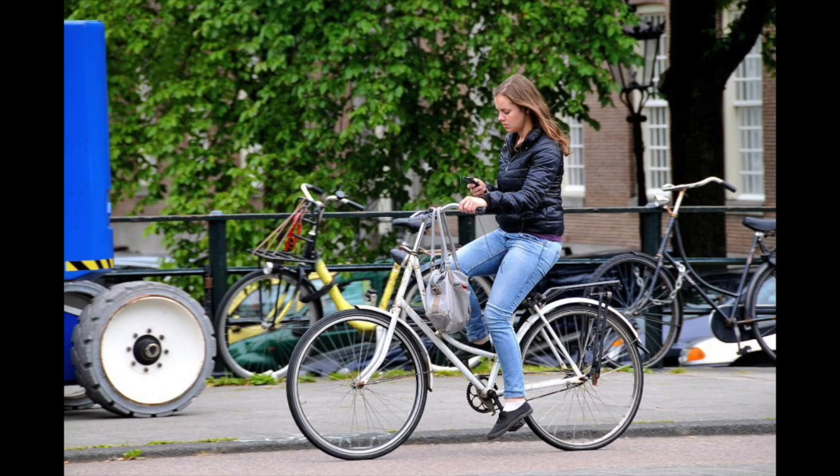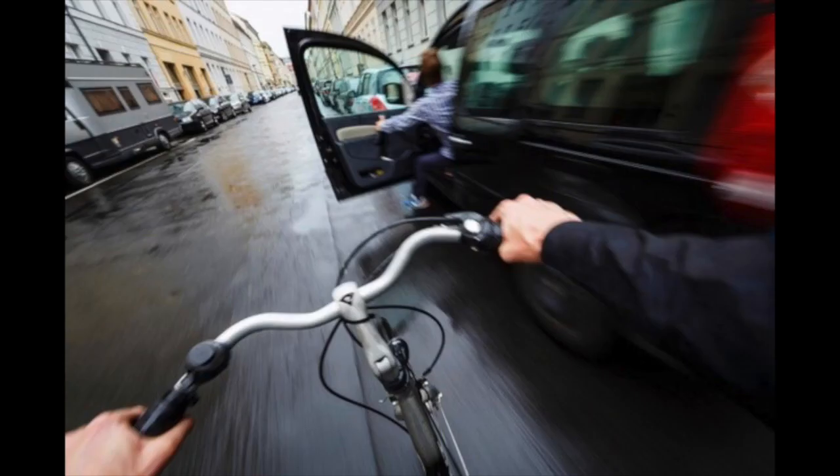Before I end this video, it's very important not to use any electronics that distract you from the road. If you do, you can get a fine starting at 85 euros. Please do not use any electronics when you're biking.